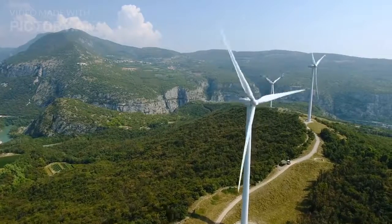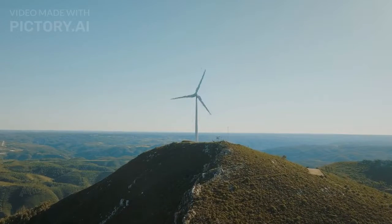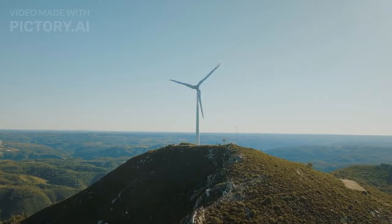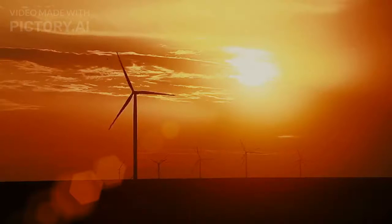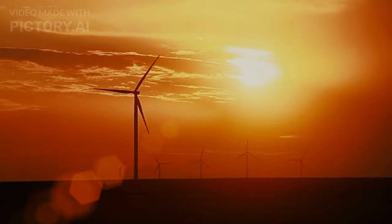That concludes our list of the top five home wind turbines of 2023. Remember, as renewable energy becomes increasingly important, harnessing the power of wind can greatly benefit our environment and reduce our reliance on non-renewable energy sources. Be sure to conduct further research, compare specifications, and read customer reviews to find the perfect wind turbine for your needs.